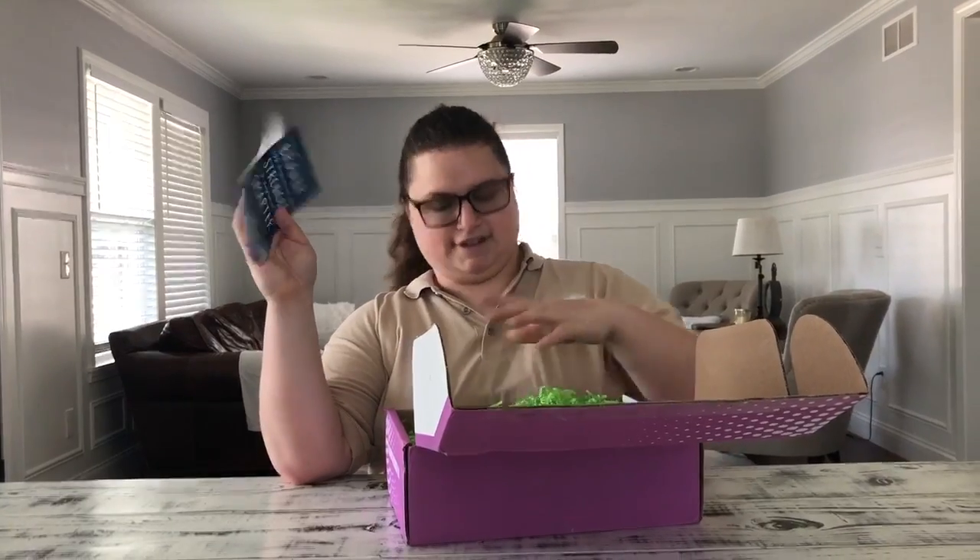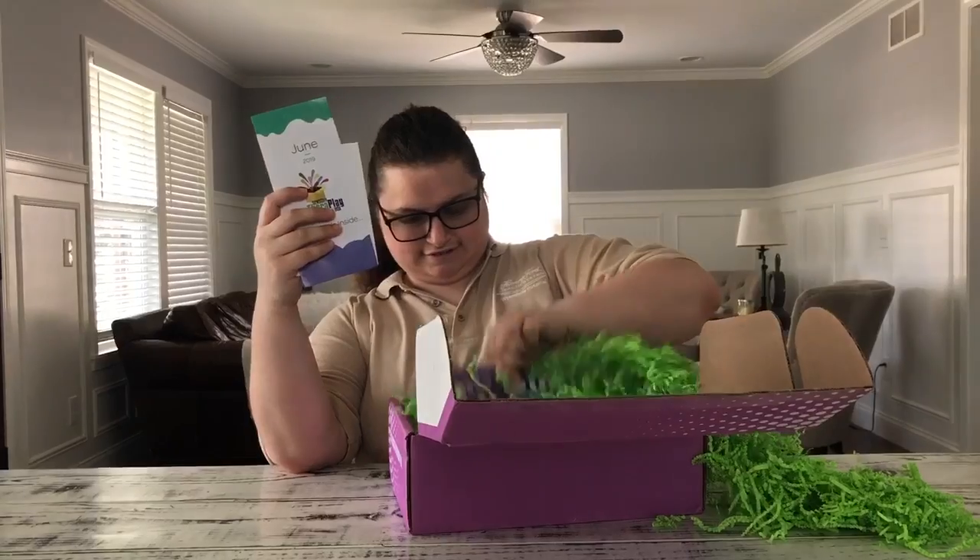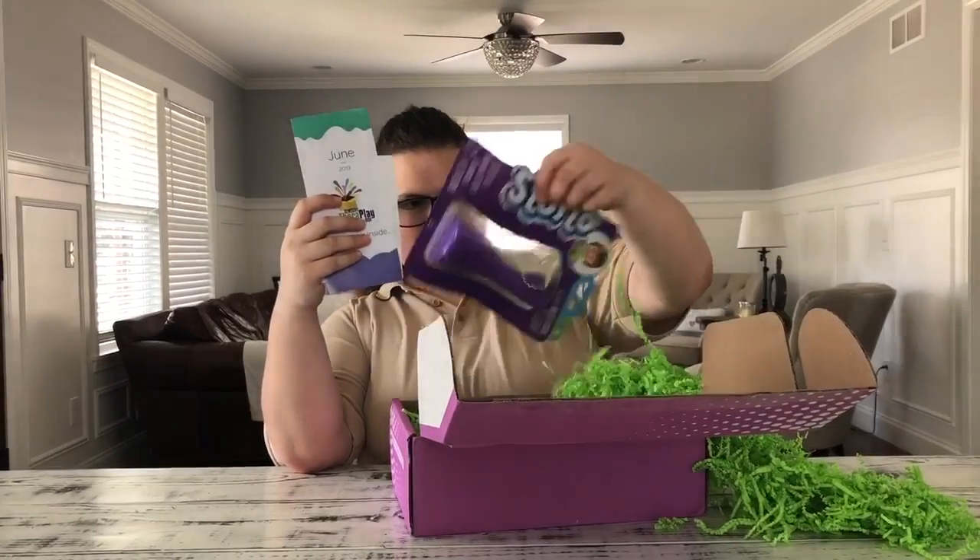They have these pamphlets in here. Do I have to open everything?